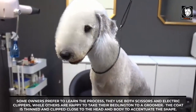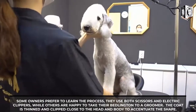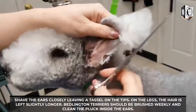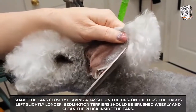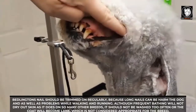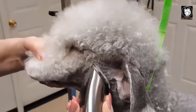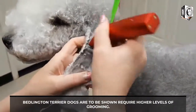Some owners learn the process themselves, using both scissors and electric clippers, while others prefer to take their Bedlington to a groomer. The coat is thinned and clipped close to the head and body to accentuate the shape. Shave the ears closely, leaving a tassel on the tips. On the legs, the hair is left slightly longer. Bedlington Terriers should be brushed weekly, and the inside of the ears should be cleaned. Nails should be trimmed regularly, as long nails can harm the dog and cause problems while walking and running. Although frequent bathing will not dry out the skin, the coat should not be washed too often or it will become lank.